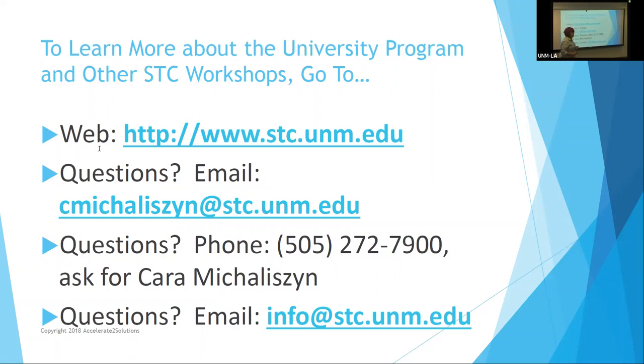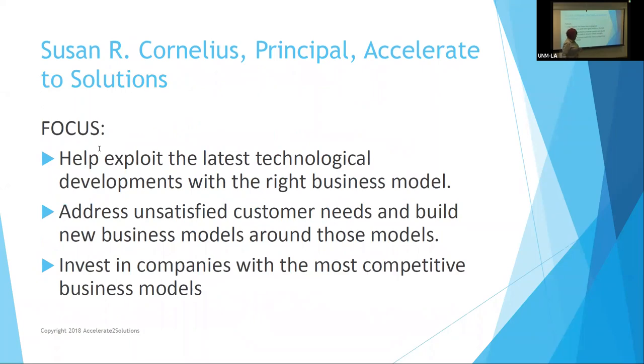Let's start talking about the business model canvas. I'm going to put in a little about myself and why I use it. The business model canvas helps me as an angel investor, as a techno geek, and as somebody who's run lots of tech companies. It helps me exploit the latest technological developments with the right business model.